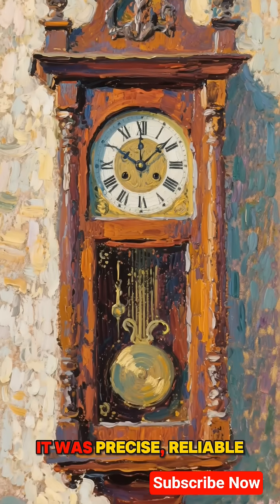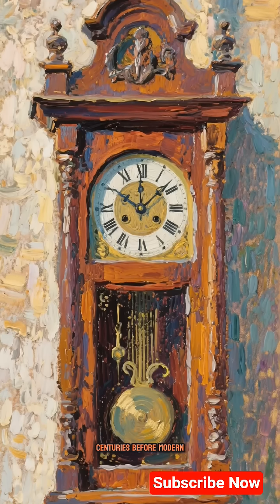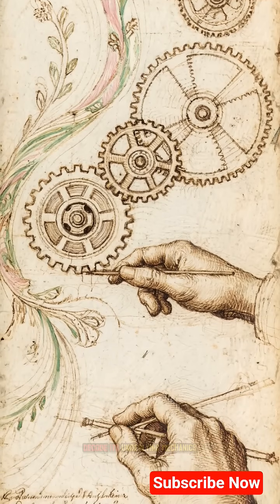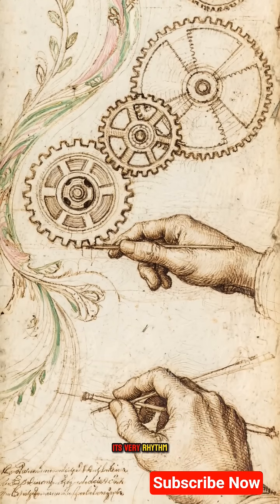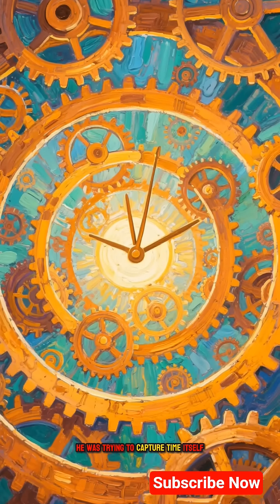It was precise, reliable, and more accurate than anything of its time — centuries before modern mechanics would catch up. Leonardo didn't just paint the world; he was trying to decode its underlying mechanics, its very rhythm. He wasn't just telling time — he was trying to capture time itself.